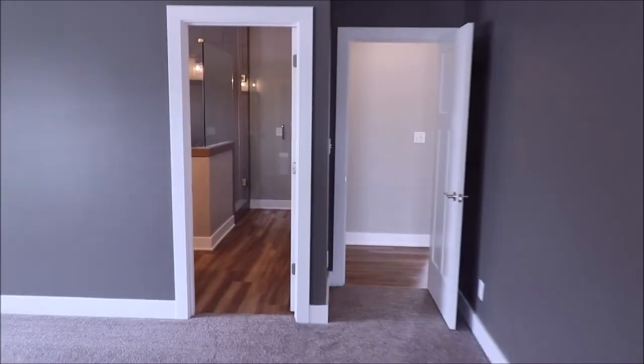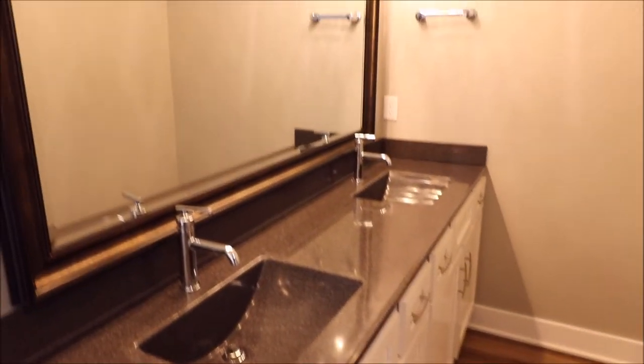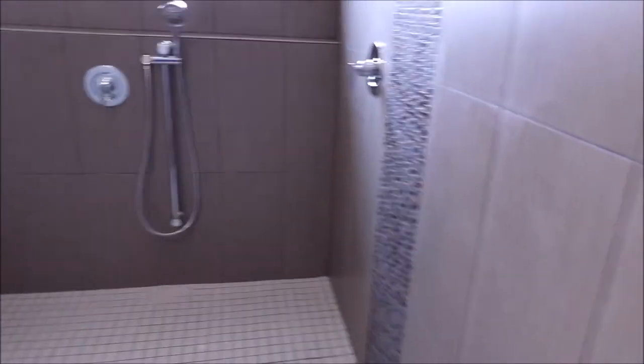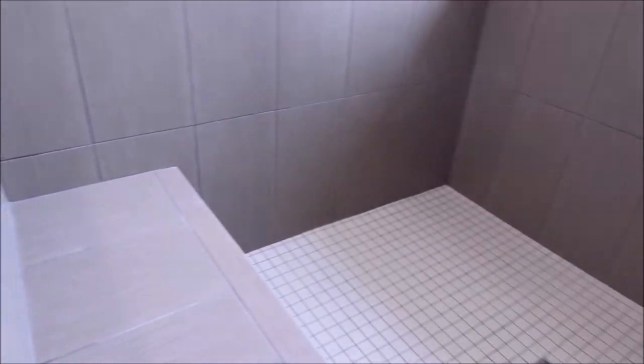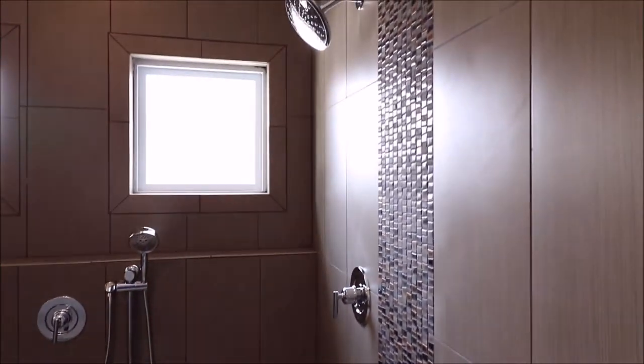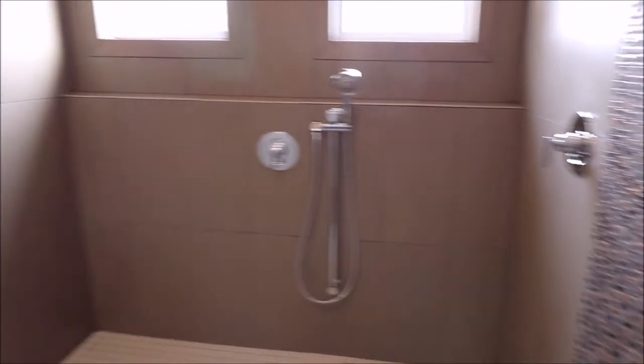Wait till you see this bathroom — this is the master bath. Dual vanities, solid surface countertops, which of course you would expect. The shower is incredible. All tile, absolutely huge, with a tile seat. Really, really nice work. Plenty of room for everybody in there. Two shower heads. And the dedicated John.